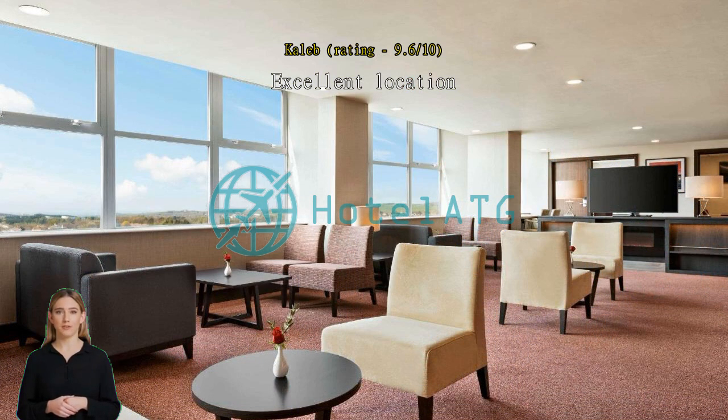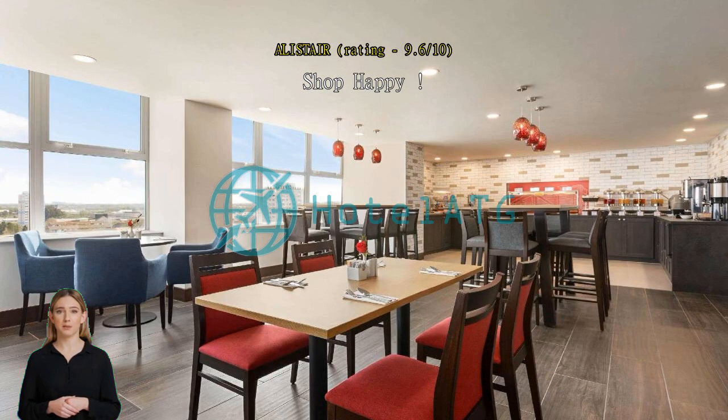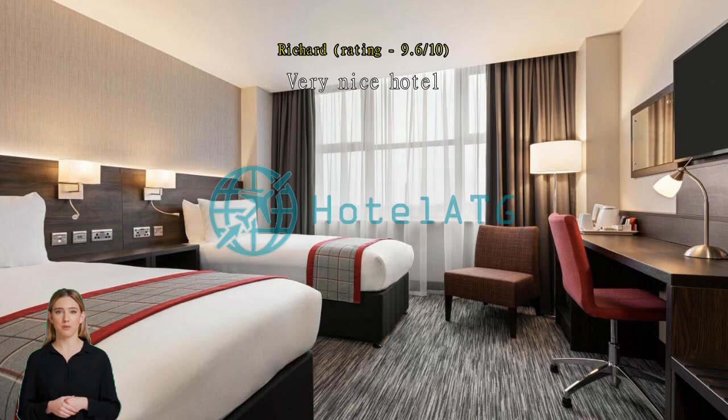Ideal location for shops — huge shopping centre on the ground floor. Hotel was clean and welcoming, staff were pleasant and helpful. Very nice hotel; looks like a bit of a prison from the outside, but inside is lovely. Rooms cozy, very clean, bed excellent, great value for money for a central hotel. Stayed an extra night and will return many times for a weekend break.